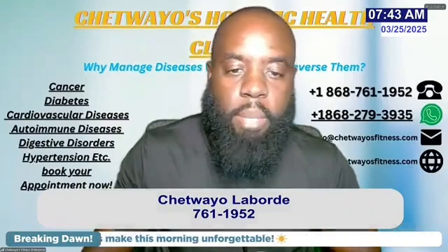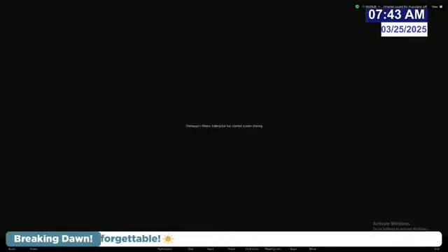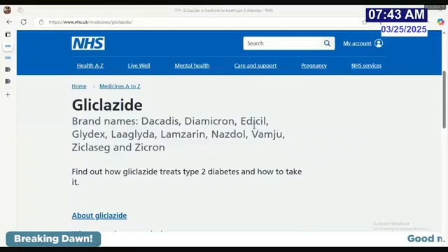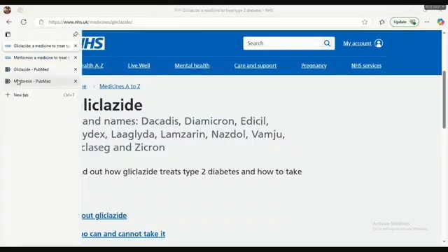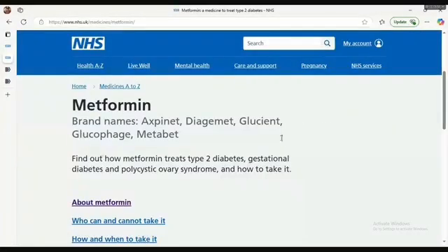Let me share my screen. Just to give people an idea of glycozide and the brands it falls under — here is a list, with Diamigrant being a very popular one used locally. And with metformin, the brand most people are familiar with is Glucophage. So these are the brands these drugs come under.